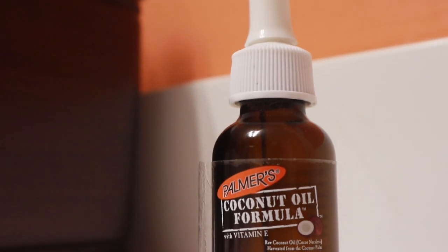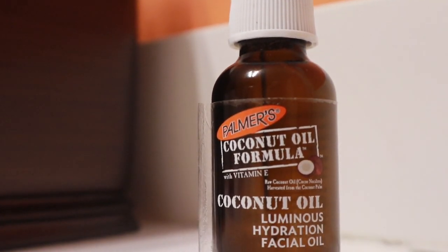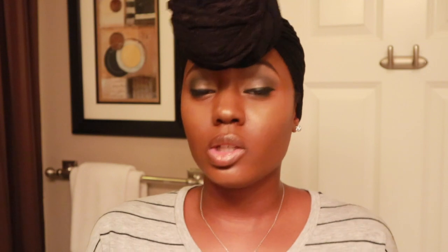This is the Coconut Oil Luminous Hydration Facial Oil. This coconut oil was very great. When you think of coconut oil, you think of naturalness — something that smells very good, because coconut oil does smell very good. It left my face smelling very nice. It had a light scent, not too overbearing, so when I went to bed at night I didn't smell it all night.